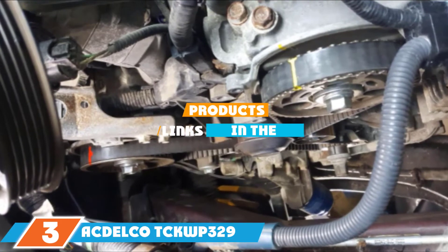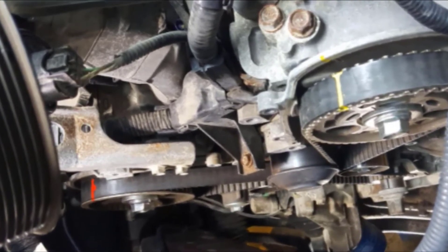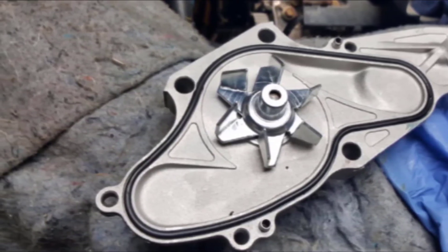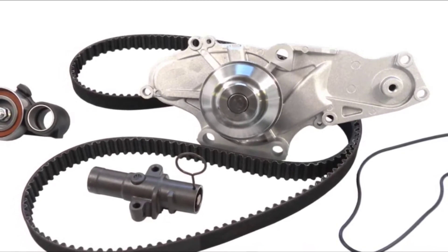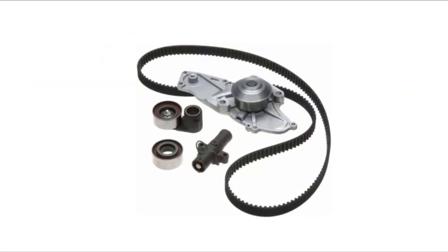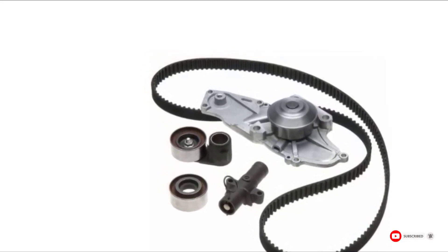Moving on to number 3, we have the ACDelco TCKWP329. ACDelco, another top car components brand, offers a professional and premium class timing belt kit. The set includes timing belts, hydraulic tensioners, and a water pump. ACDelco uses a special water pump design that allows cooling to be applied smoothly, improving performance and temperature control efficiency. The water pump is also made of the best materials for long lifespan and top durability. As an aftermarket product, the quality, performance, durability, and design are equal to or even better than OEM.